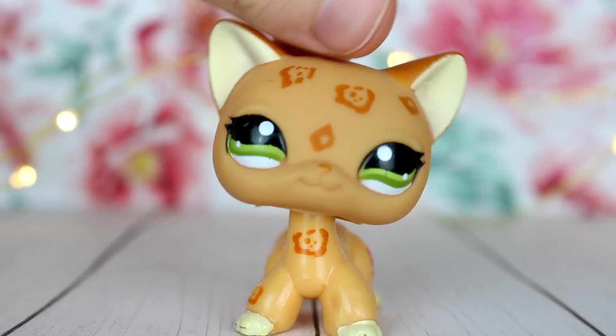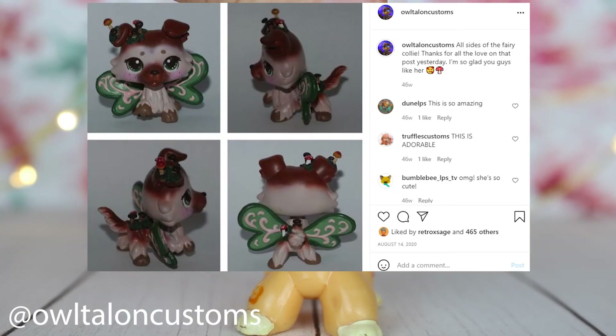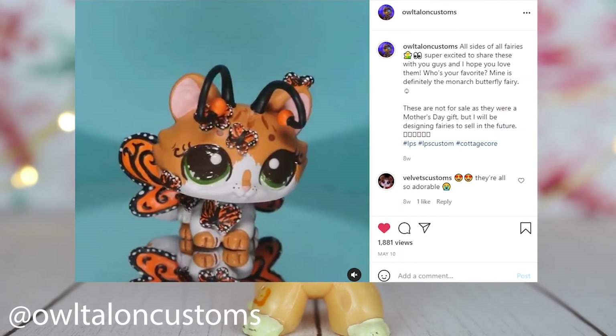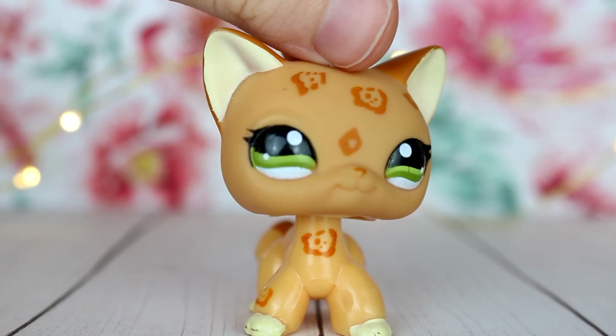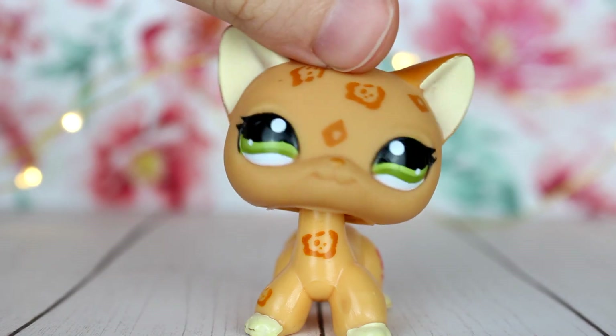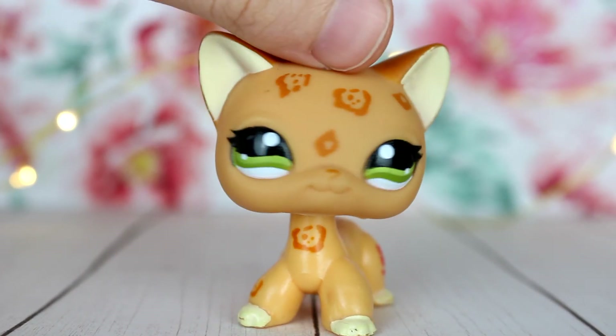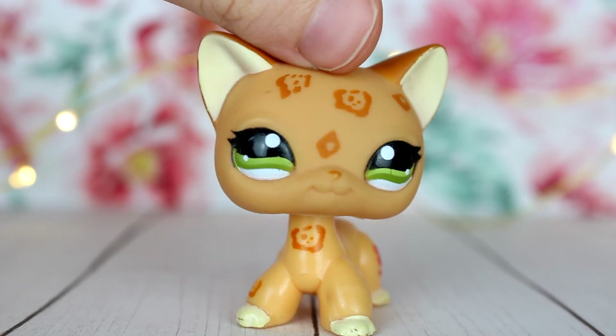Owl Talon somehow managed to combine the butterfly wing trend and the mushroom trend, which I'll show you a photo of right now. I definitely like the butterfly wing customs — they're really cute. Unfortunately not a lot of people make butterfly customs, so I think it's a good way to use the bases.